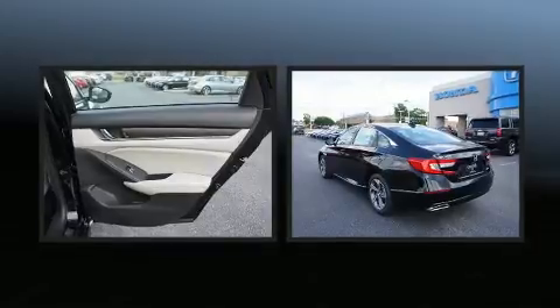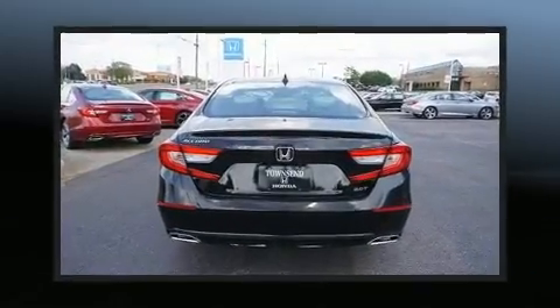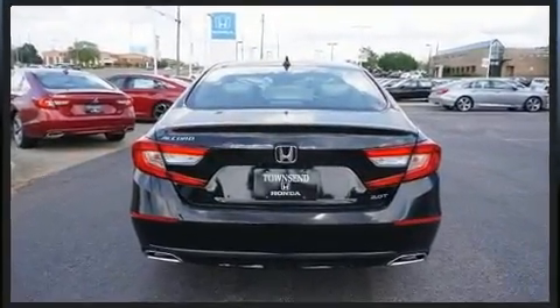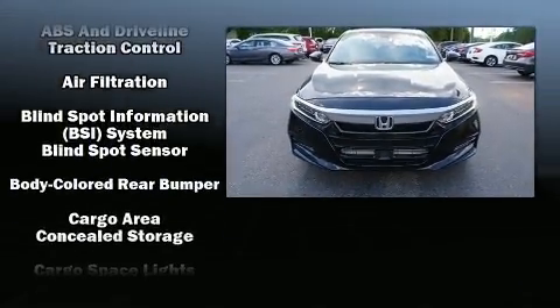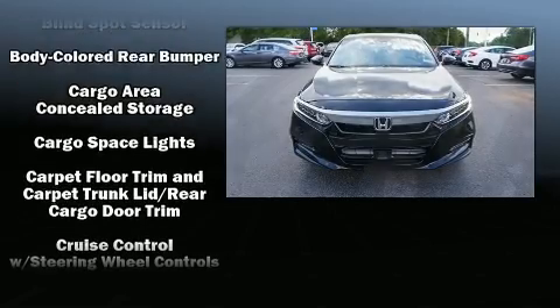A wealth of standard features means that you no longer have to sacrifice, with amenities like leather upholstery, power front seats, an automatic dimming rear-view mirror, blind spot sensor, and air conditioning.